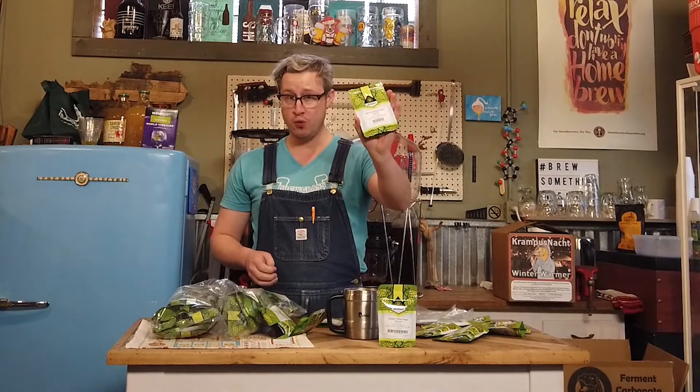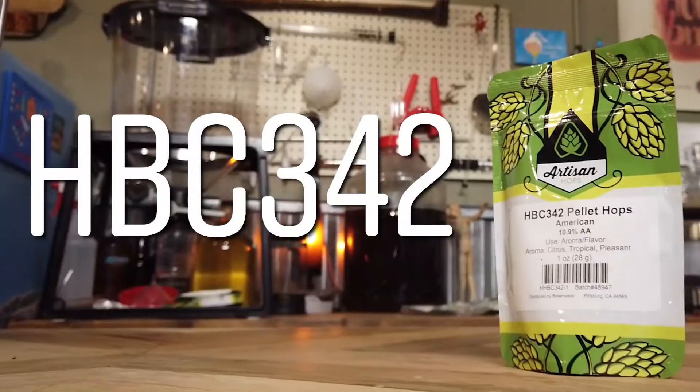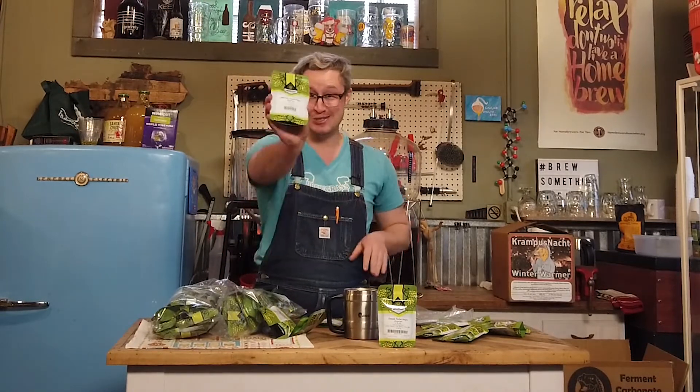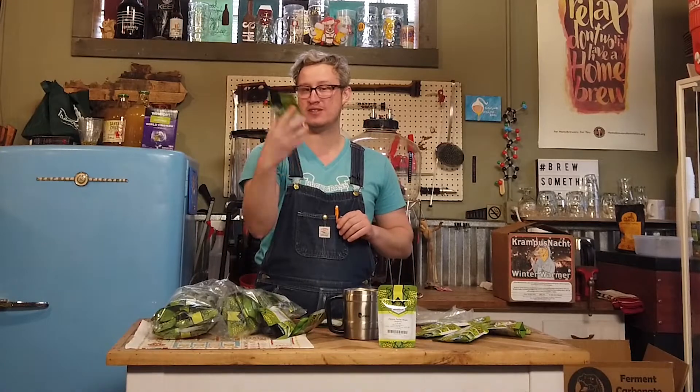Number two, on the recommendation of Mike over from Great Flood, we've got the HBC 342 experimental hop. He says these things in IPAs just pop with a huge round hop flavor. It's 10.9% alpha, so pretty potent stuff, with citrus, tropical fruit, and 'pleasant' as another descriptor on the package. I've never tried any of these, so I'm very excited — and we'll decide if it's a keeper.